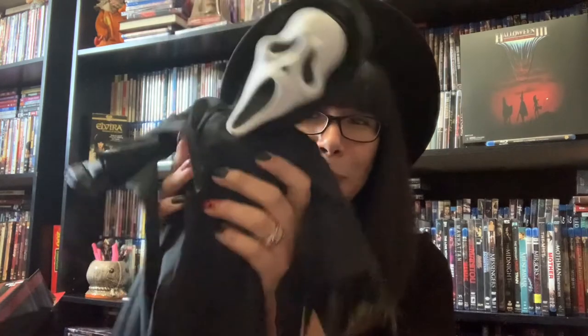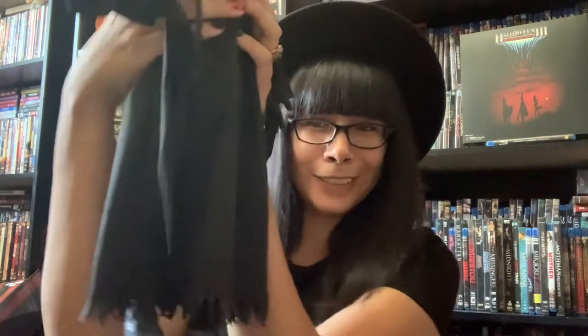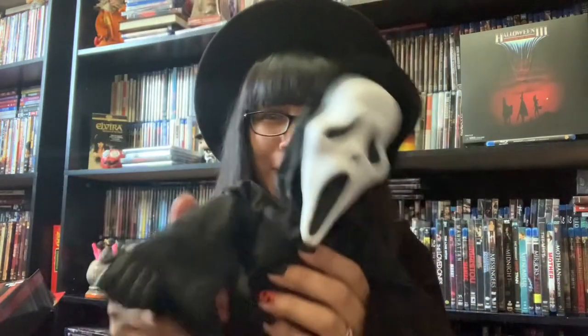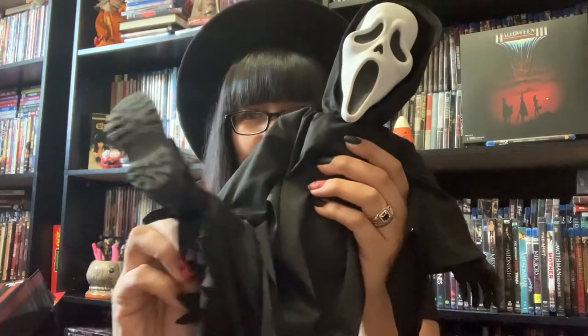These are things I got from my husband for my birthday. He gave me Conjuring 3 on Blu-ray, and I can't believe he got me this — it's so cute — the little Ghost Face plushie! Oh my goodness, I just can't. So adorable, and these little boots, they're so cute.